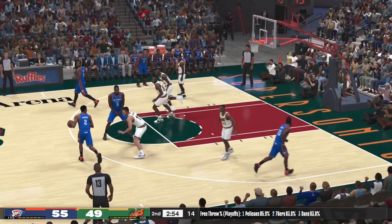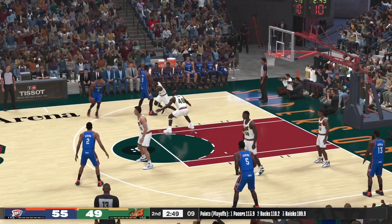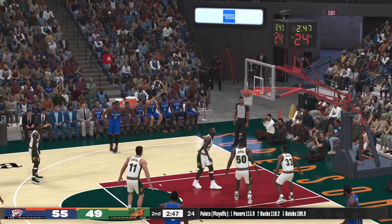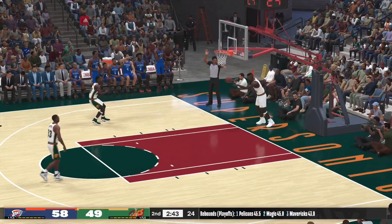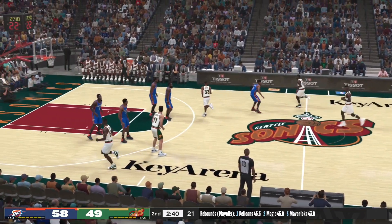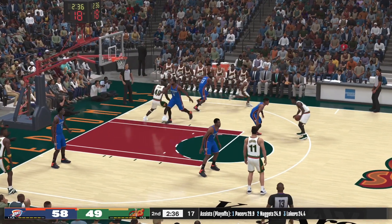Now here's Harden, pass to Ibaka — screen by Ibaka, and here's Westbrook from the arc — fires in the triple. Westbrook's got seven. I mean, the guy is just cut from another cloth. No one is as competitive as Russell Westbrook — you know he's going to answer back.